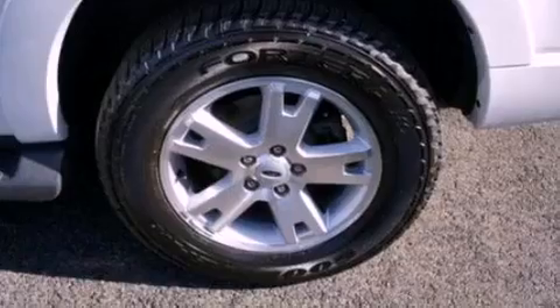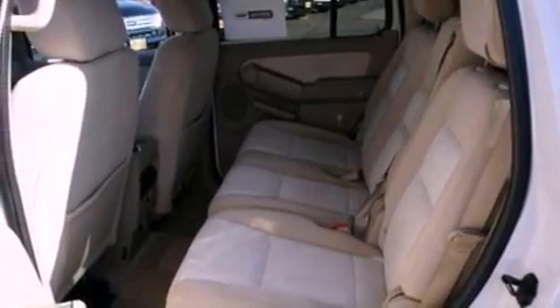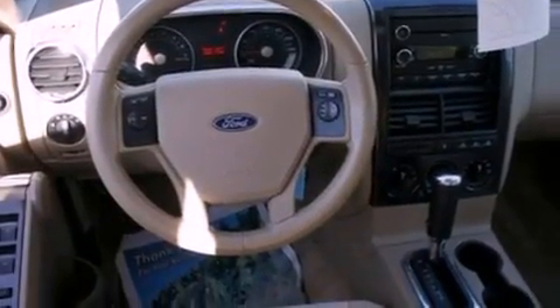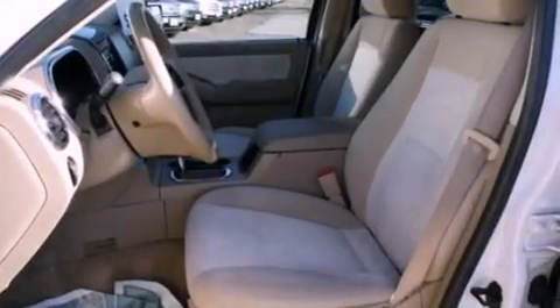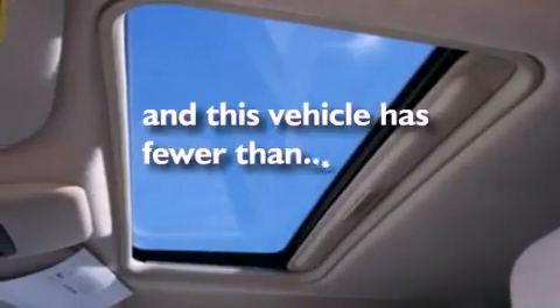The following features are also included: air conditioning, cruise control, full power accessories, a CD player, a leather wrapped steering wheel, automatic locking wheel hubs, a chrome grille, an anti-lock braking system, front and rear reading lights, and this vehicle has less than 43,000 miles.